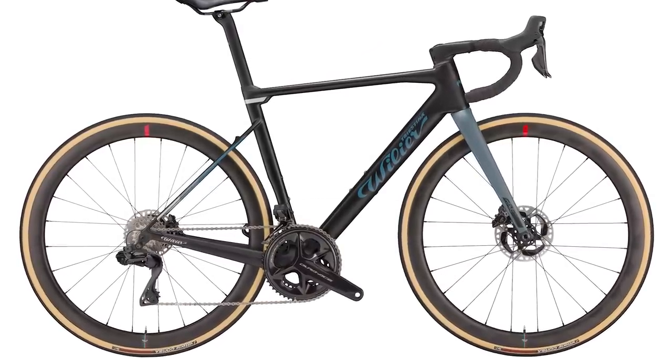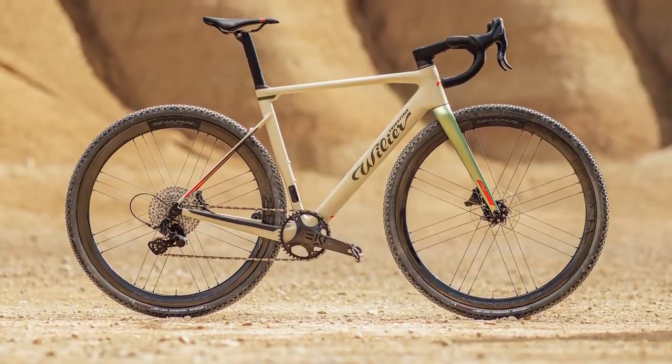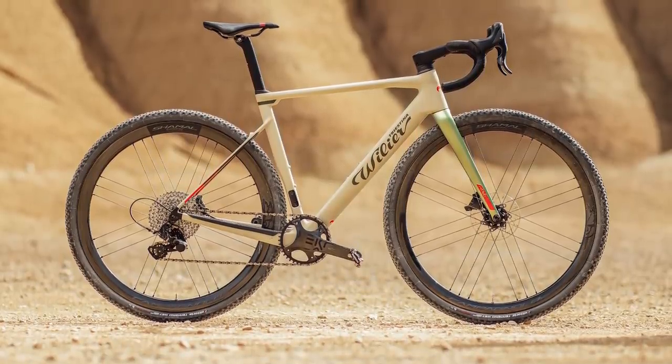The Villier Rave SLR ranges all the way up to a lofty £11,350 for the new Shimano Dura-Ace R9200 Di2 option — yikes. Stay tuned for more about the Villier Rave SLR as we will soon be putting one to the test.